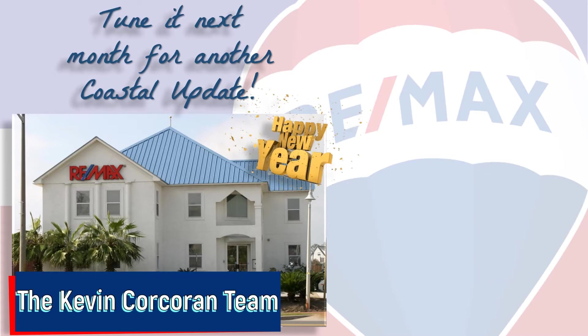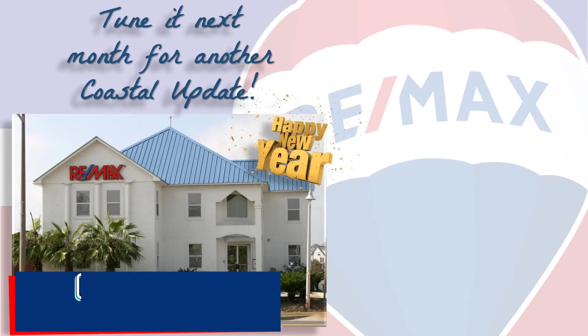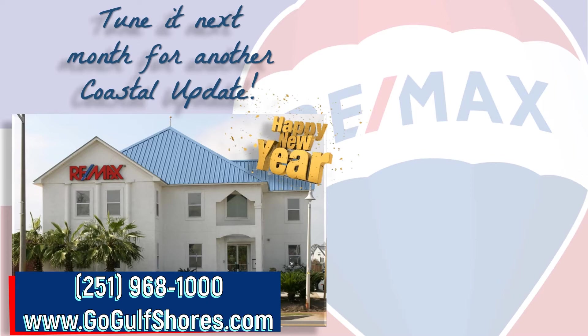If you're thinking about buying or selling here along the beautiful Alabama Gulf Coast, contact your local market experts on the Kevin Corcoran team at Remax of Gulf Shores so they can help you with that decision. We make it our job to stay on top of the market so you can make the most informed decision possible. We hope you found this video informative — tune in next month for another Coastal Update. Thanks for watching and have a great day!